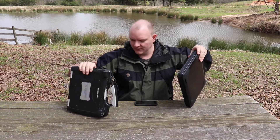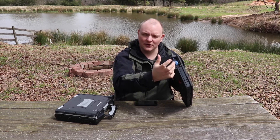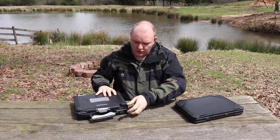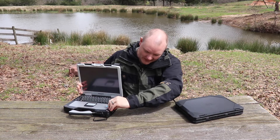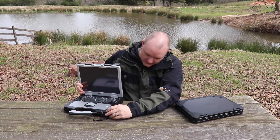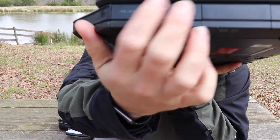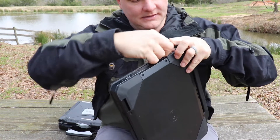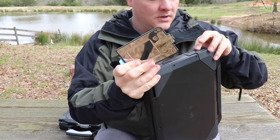A big difference: on the Dell you basically pop the door open, push a little latch, and the hard drive comes out. On the Toughbook, you have to open the lid, move a lock, lift up, open it, and then it slides out. Let me show that up close. On the Dell, there's a little latch — it opens, there's a little blue tab, you press it to the side, pull the tab, and your hard drive comes out.